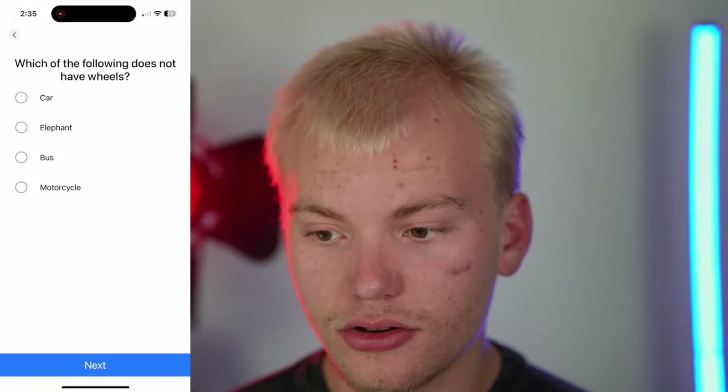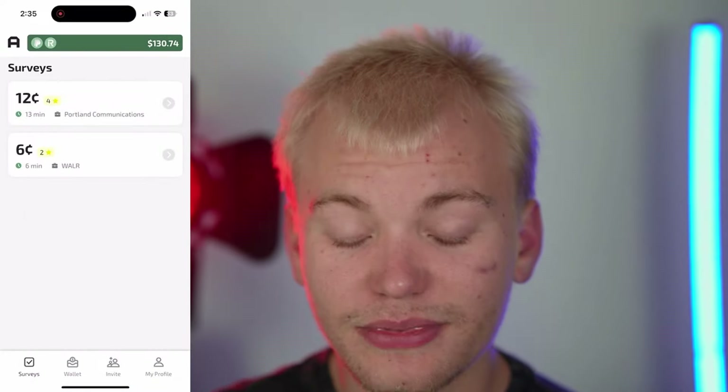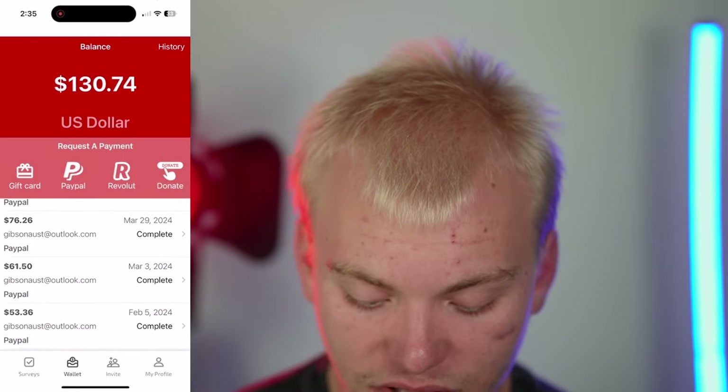This is what's called a speed trap — Apple places these randomly within their surveys. Make sure you're not just spam-clicking through and that you're actually paying attention and filling them out fully. I'll select 'elephant' because elephants don't have wheels. I enter my age, click next, and just like that we've made some entirely free PayPal money. If I go to my wallet, I can withdraw all this money directly into PayPal, just as I've done many times here.